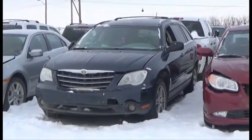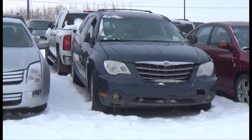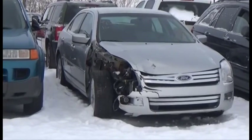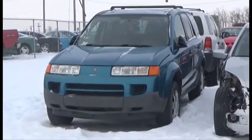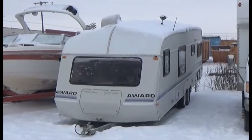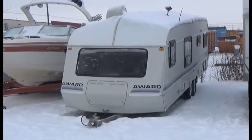Lot number 368 is the 08 Chrysler Pacifica, V6 AOD Loaded Power Leather Seats. Lot number 367 is the 09 Ford Fusion, V6 AOD Loaded Power Seat, Backup Sensors, 90K. Lot number 366 is the 05 Saturn Vue, Loaded, it's active. Lot number 365 is the 91 Award Trailer, Tandem Axle, One Awning, Full Kitchen and Bath, it's active.